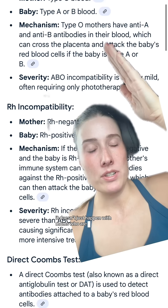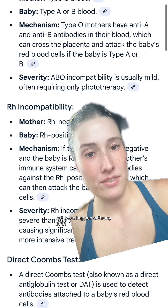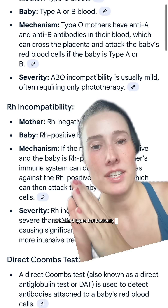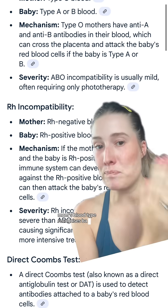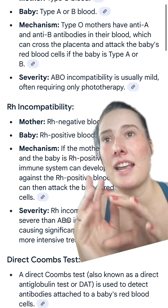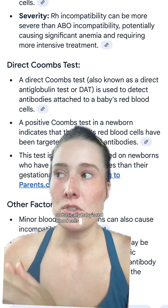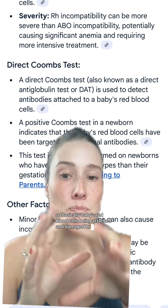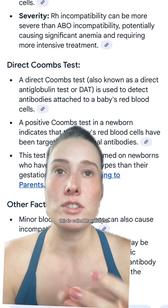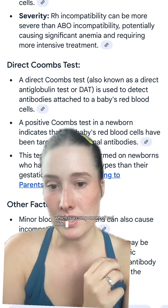It doesn't just happen with moms who are type O. You're a little more likely if mom is type O, but it can happen with any blood type. Basically mom's blood type recognizes baby's blood type as different, sees those antibodies, and it's like — attack! So basically baby's red blood cells are being attacked and damaged, breaking — this is called hemolysis — and when they break down, that releases bilirubin, which is a component of red blood cells.